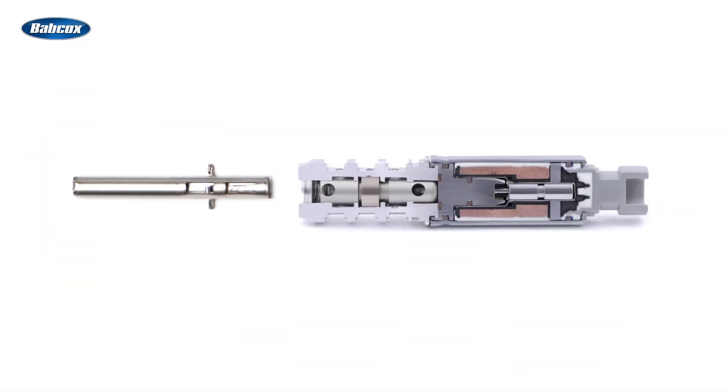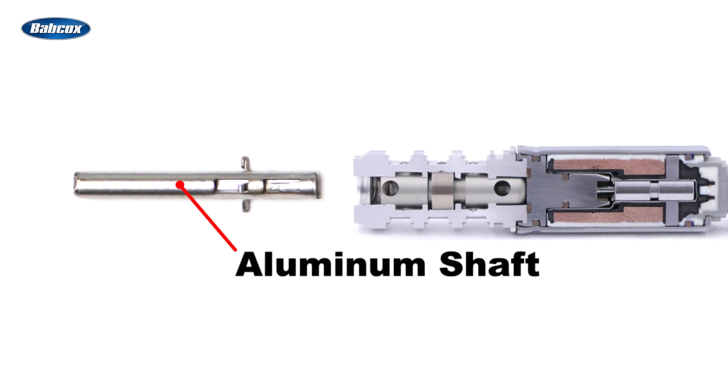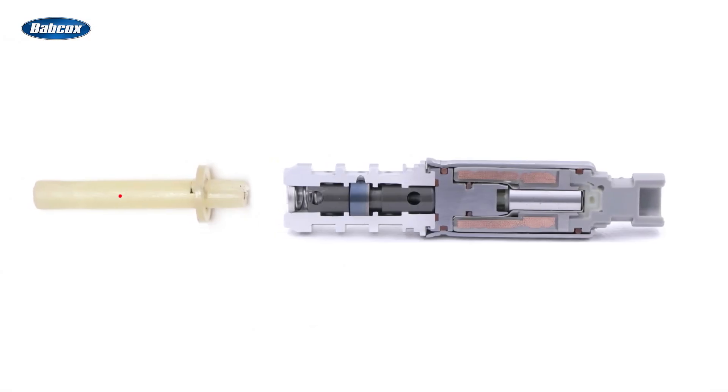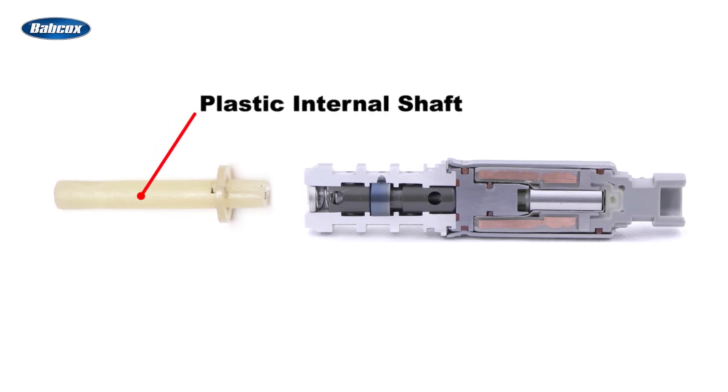One of the problems is that the original design uses an aluminum shaft inside the solenoid. This softer metal distorts and bends over time, causing drivability problems. Low-cost units are even worse — to save money, they use a plastic internal shaft, which easily breaks over time.